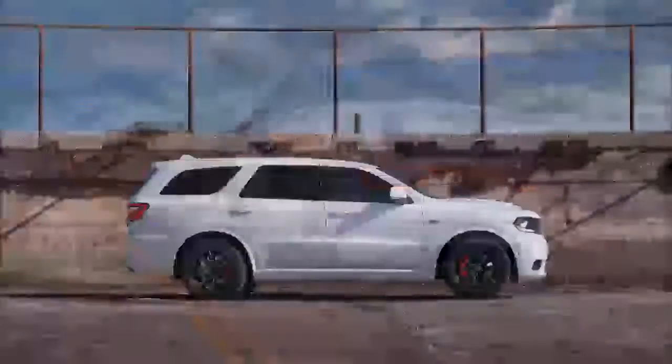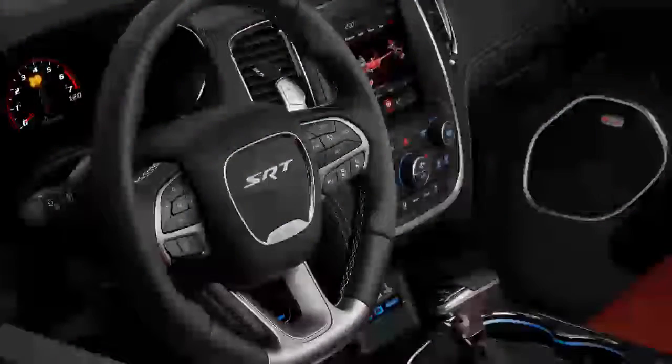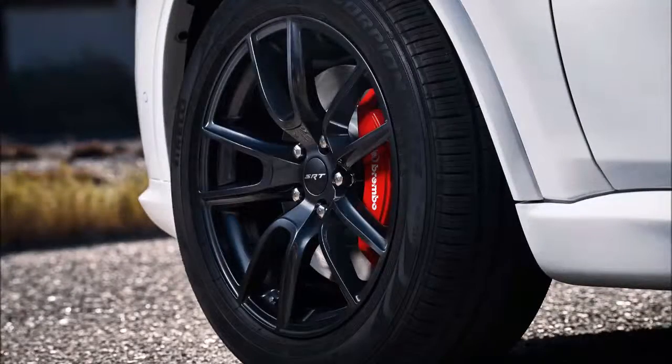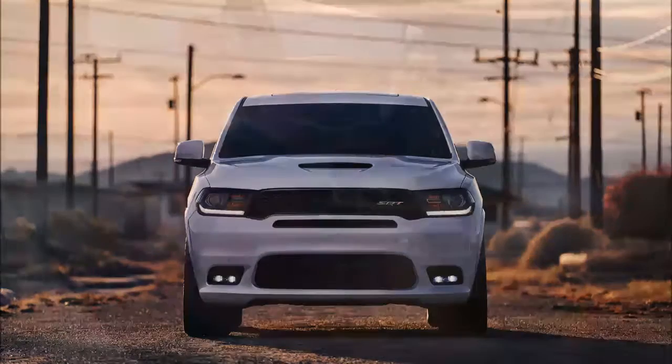The roughly 5,500-pound vehicle will tow 8,600 pounds, up from 7,200 currently, and has built-in trailer sway control for better handling in high winds and active noise control to keep the cabin quiet when towing a 27-foot boat up a hill with a V8. The noise control turns on full-time when in tow mode.